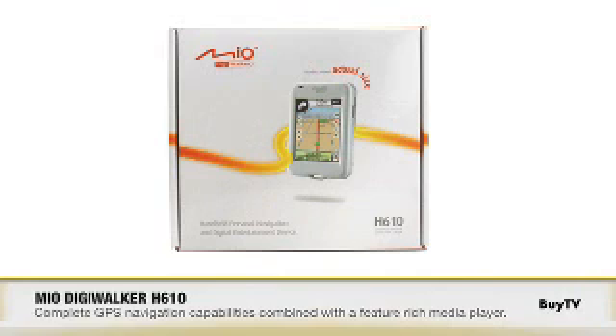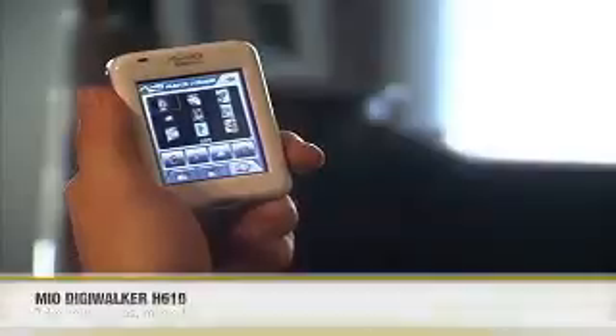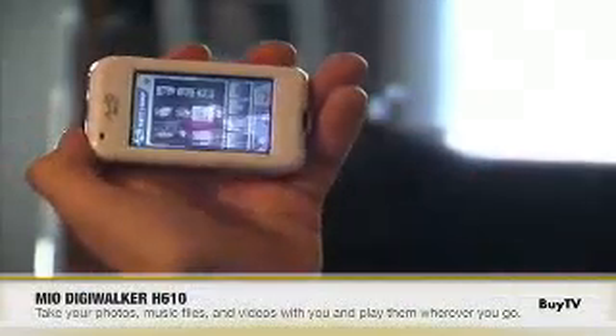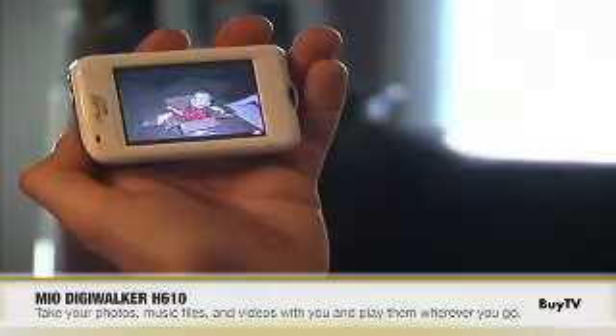It's really clear that the Mio DigiWalker H610 can get you from point A to point B. What else can it do? Well, I mentioned the dual personality aspect — that's the navigation side. The Mio H610 also comes with a full-blown media player. For all your digital photos, digital music, and digital videos, you can load it into this device and take it with you wherever you go.